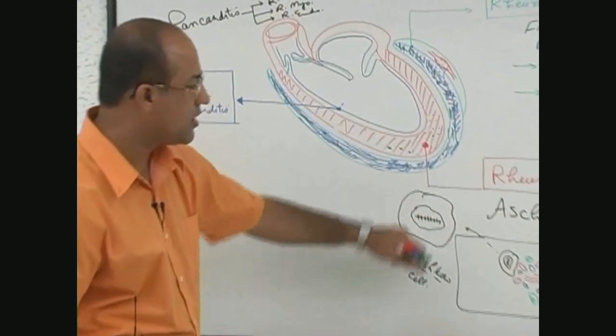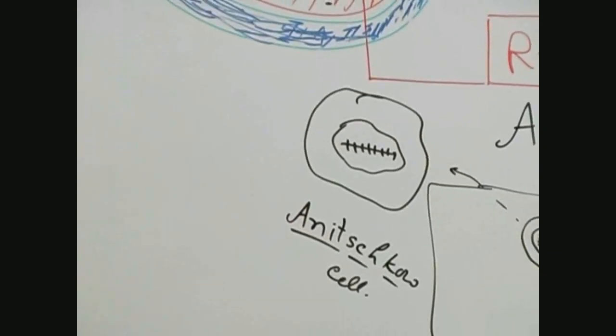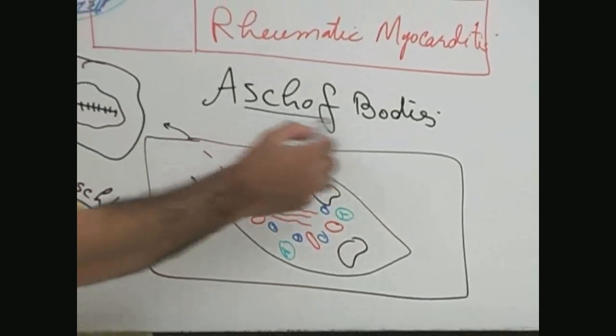Another name for these plump macrophages is Anitschkow cells, and these cells are very pathognomonic of rheumatic fever. These are different macrophages which are present, and the whole lesion is called an Aschoff body.